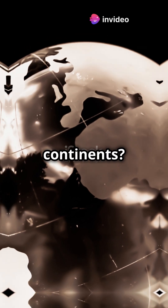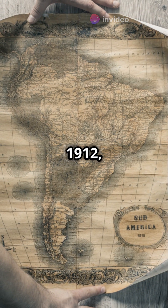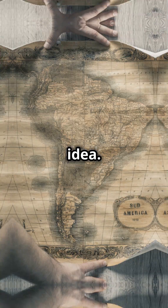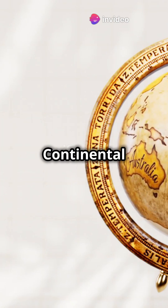What's something people don't know about continents? There used to be one giant land mass called Pangaea. Back in 1912, a meteorologist named Alfred Wegener had a wild idea. He noticed that continents looked like puzzle pieces that could fit together, and he called this idea the continental drift theory.